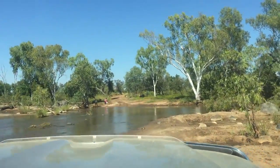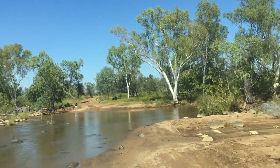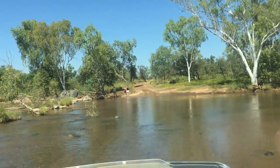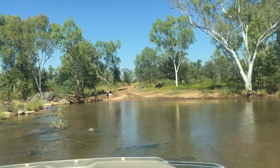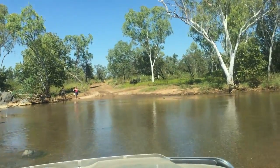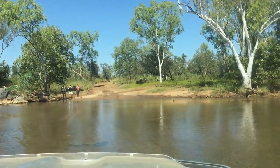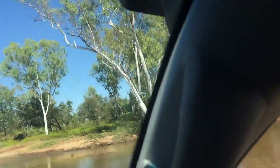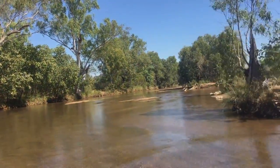Nice sandy bottom, but you have to be a little bit careful on the rocks as we go through it. It's beautiful clean water if you go through Mabel Downs — not too far back out to the highway. Just give a look down along the river there.